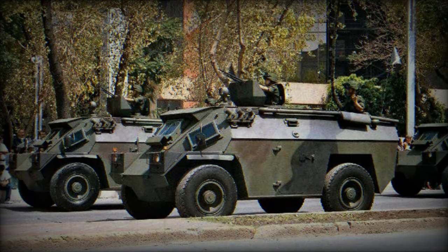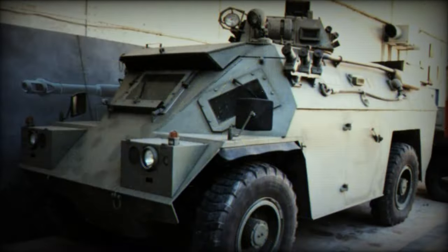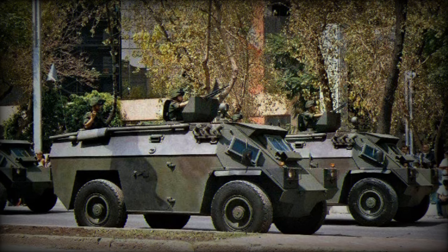Other turreted weapons could include a 20mm cannon, a breech-loaded 81mm mortar, or a 90mm gun. Various other variants have been proposed, including a turreted anti-tank missile carrier, an ambulance, and a 51mm multiple launch rocket system.